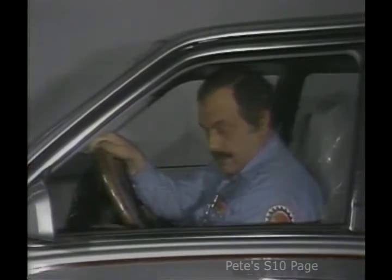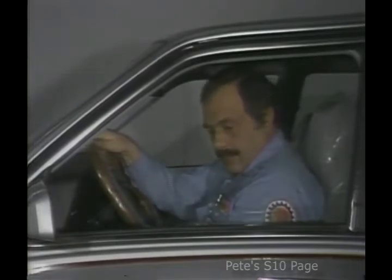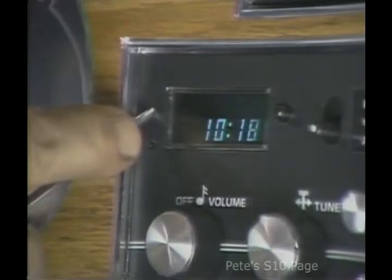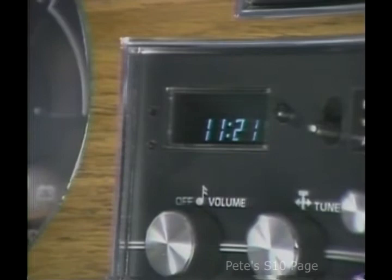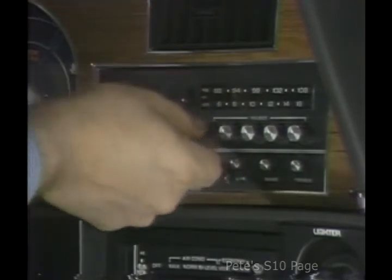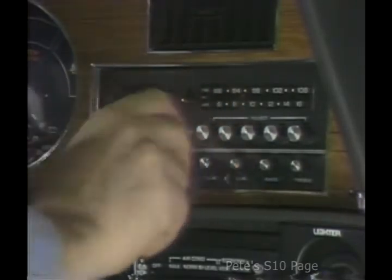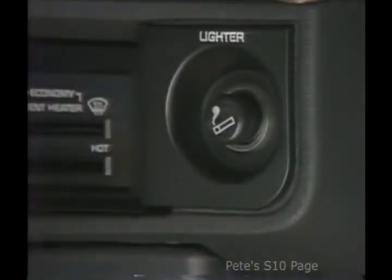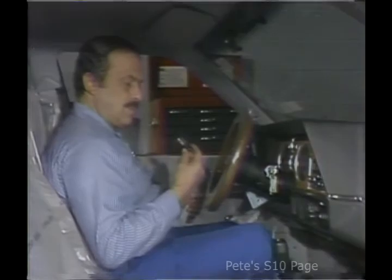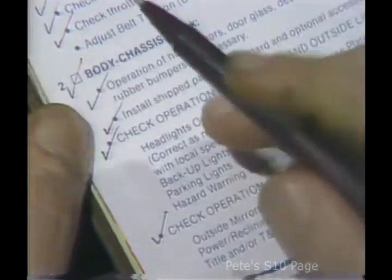Next, I operate all of the standard and optional accessories, such as power seats, outside mirrors, rear window defogger, and electric trunk release. If a vehicle is equipped with a clock, I take a moment to set it to the correct time. I turn on the radio, trim the antenna for local conditions, set the push buttons to the more popular stations, and check the cassette player if the car has one. It's another nice touch that customers and salesmen appreciate. I also depress the cigar lighter and check to see that it heats up. Once I'm done, I make sure all electrical accessories are turned off, then I check off the box for body chassis check.